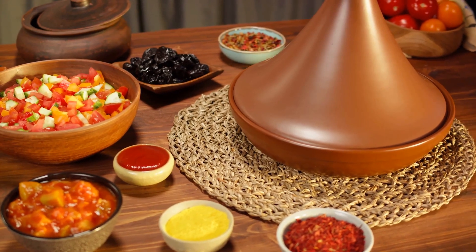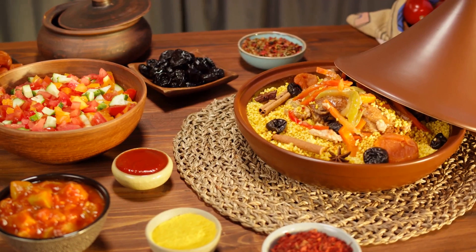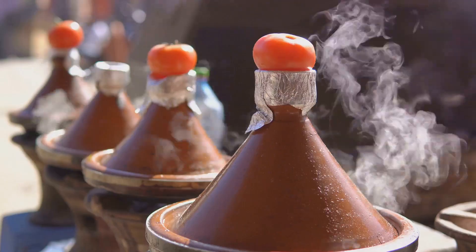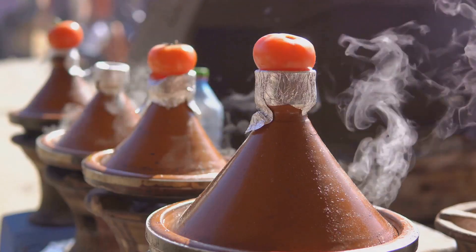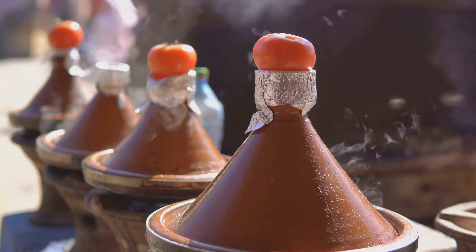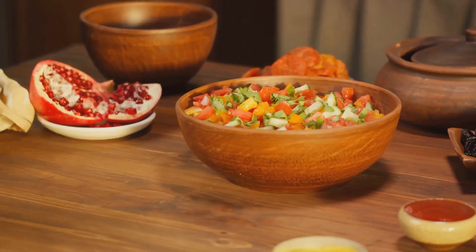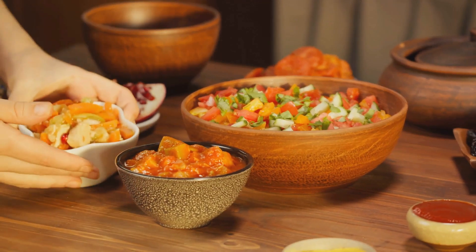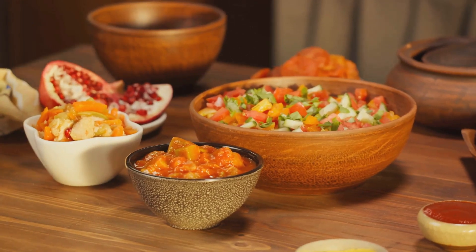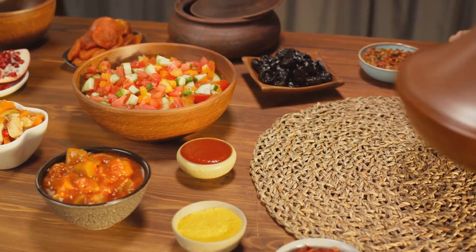The magic of Moroccan cuisine isn't just in the spices and ingredients, but also in the cooking methods. Take the tagine, for instance. This traditional clay pot slow cooks the food, allowing the spices and ingredients to meld together over time, resulting in dishes that are incredibly flavorful and tender. The Moroccan tagine, a slow-cooked stew, is a perfect representation of the country's culinary philosophy: patience rewards with deep, rich flavors.